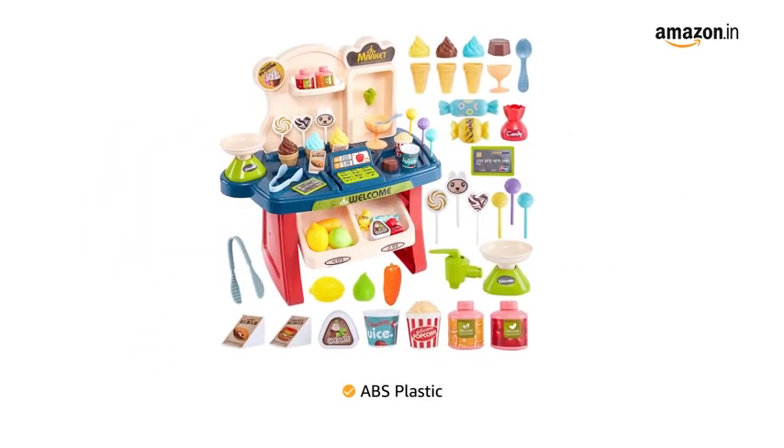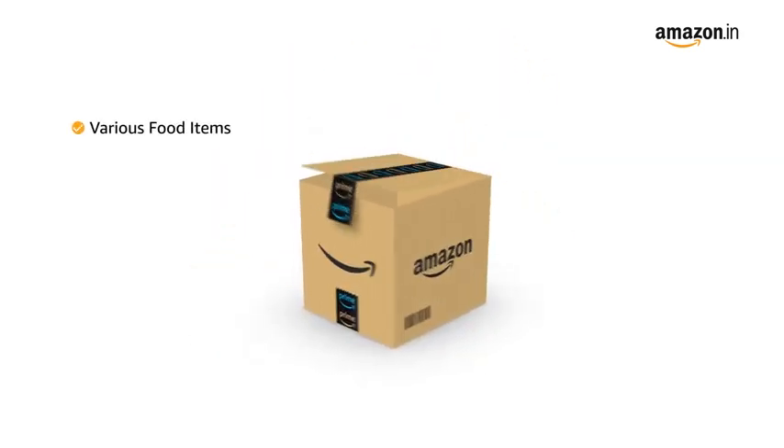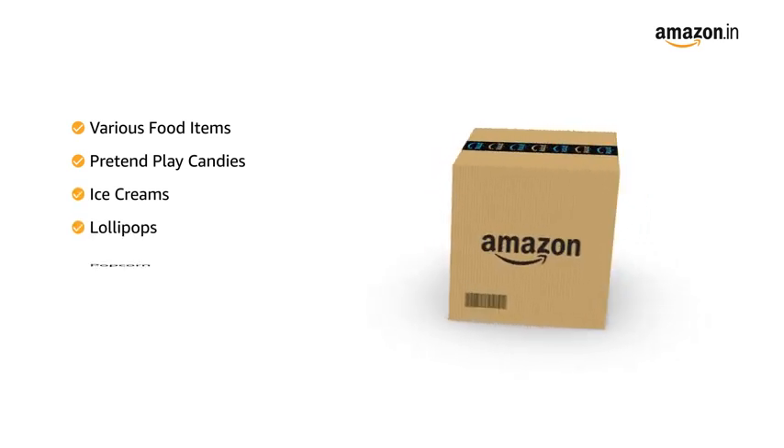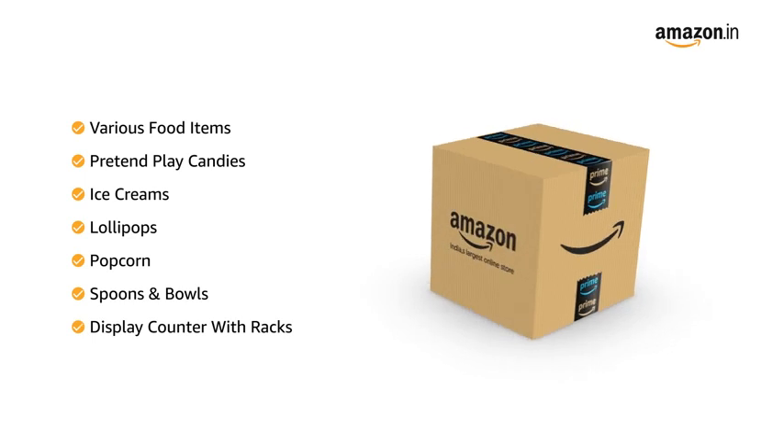It is made of ABS plastic material. The box includes various food items including pretend play candies, ice creams, lollipops, popcorn, spoons and bowls, along with a display counter and racks.